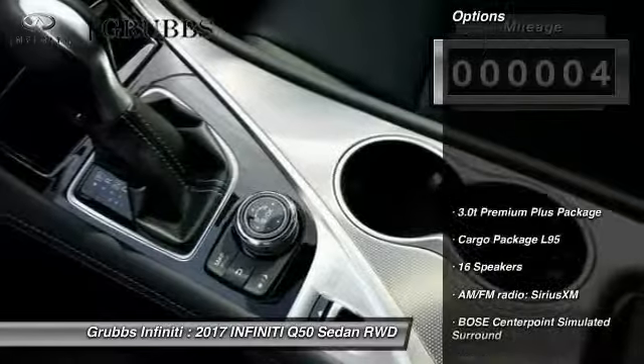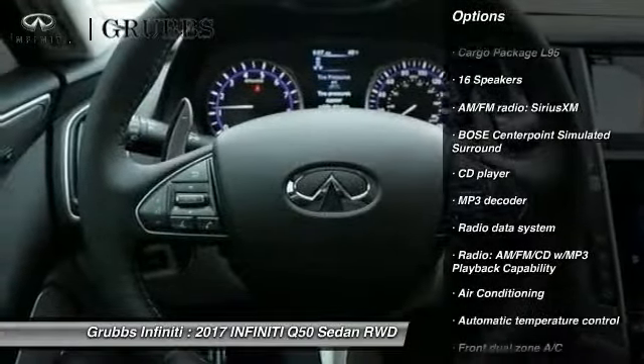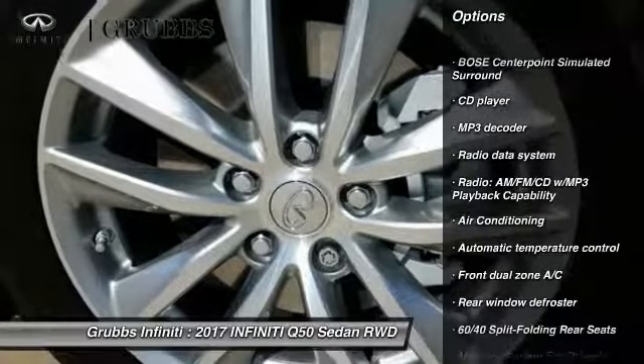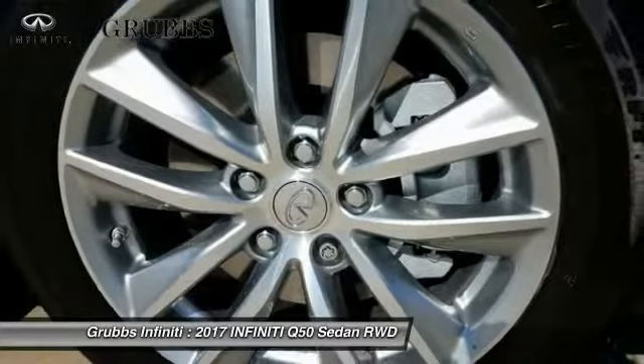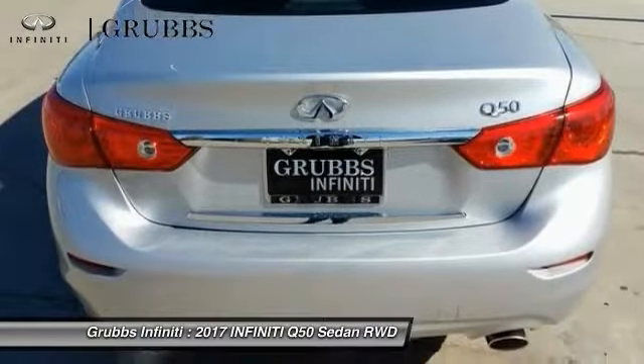Here are some of this vehicle's great options: power passenger seat, traction control, remote engine start, air conditioning, leather wrapped steering wheel, dual airbags, power steering, alloy wheels, four wheel disc brakes, CD player.